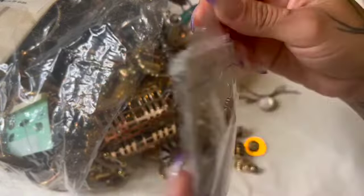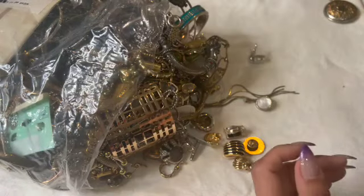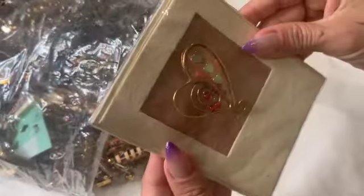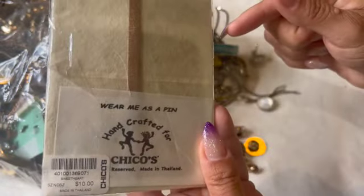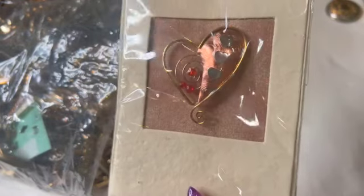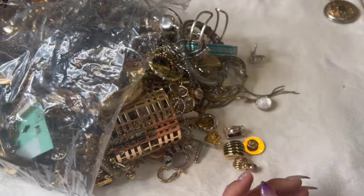Here are some ship earrings by Best. Oh, that's cute. It's a Chico's pin — a Chico's pin, little heart. That one's pretty, I like it.